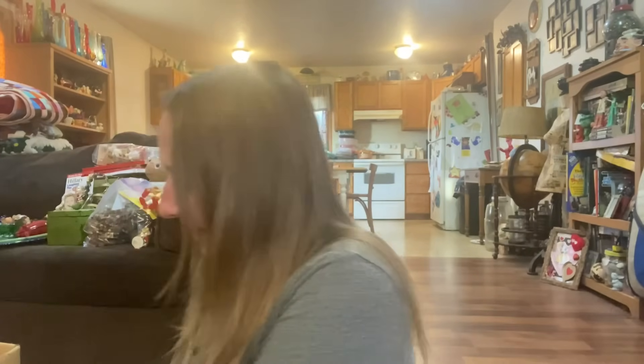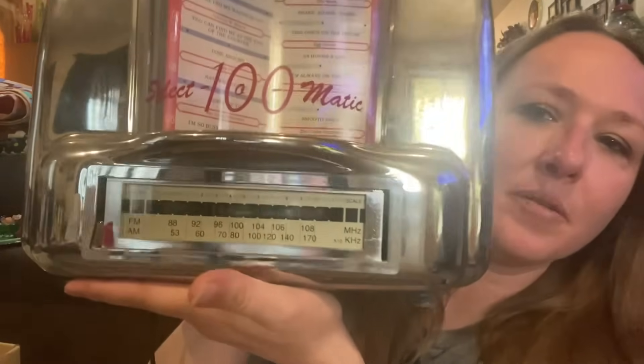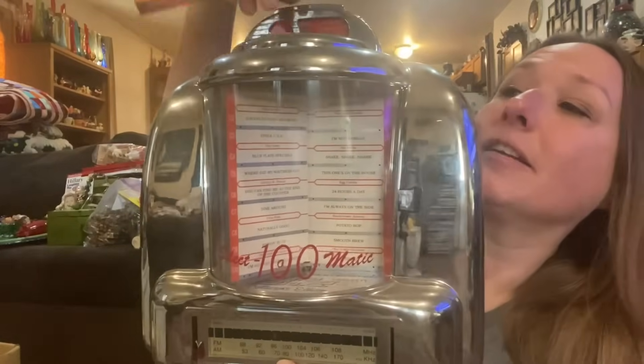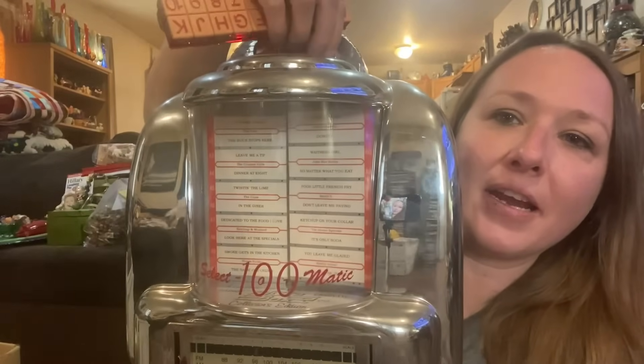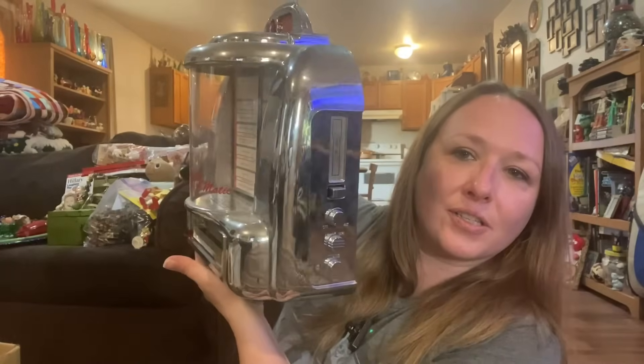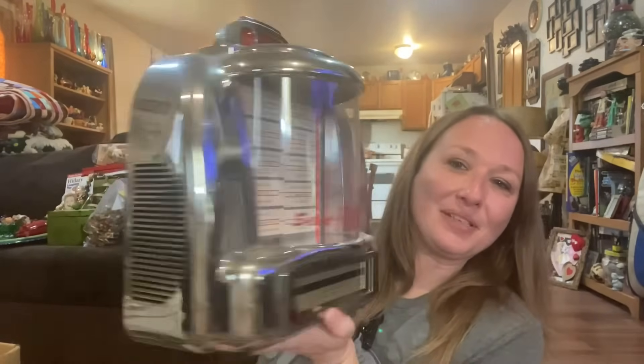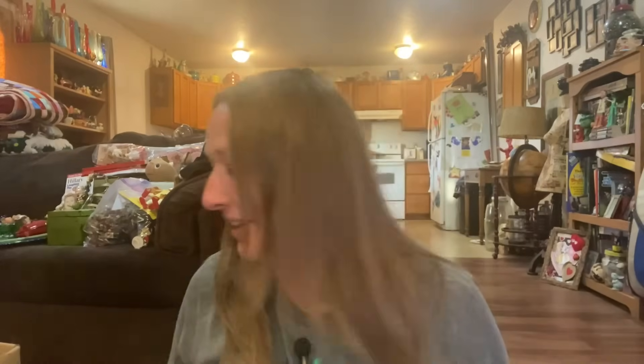Then I got this radio — it's one of those reproduction radios. Something came off of it that goes right where the station dial is, so I'm going to have to see if Luke can fix that. I plugged it in and it does work — it lights up and the radio comes on. It's a little staticky so somebody might have to mess with that, but it does work. Isn't that neat? I only ended up spending $21 for everything, so pretty good.